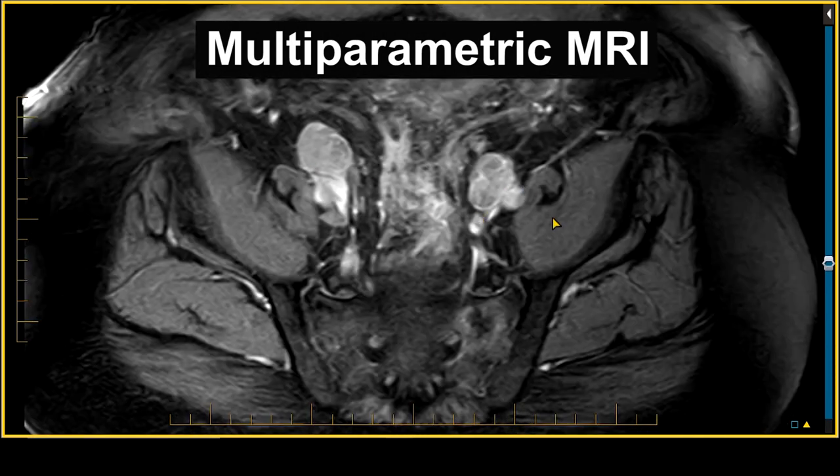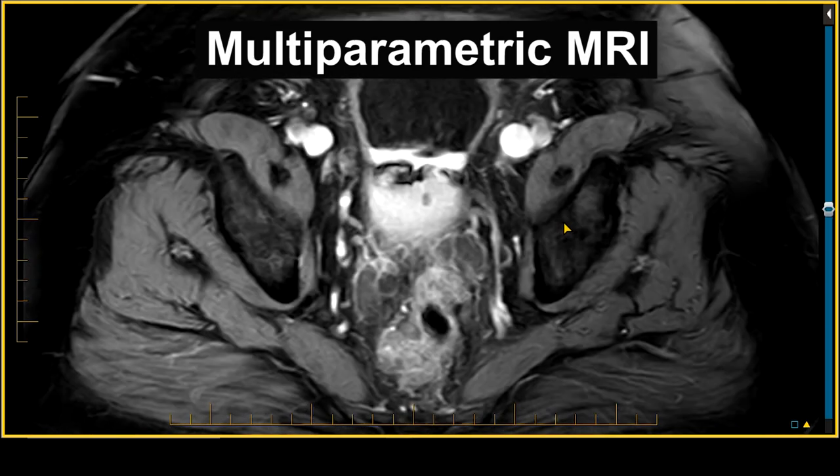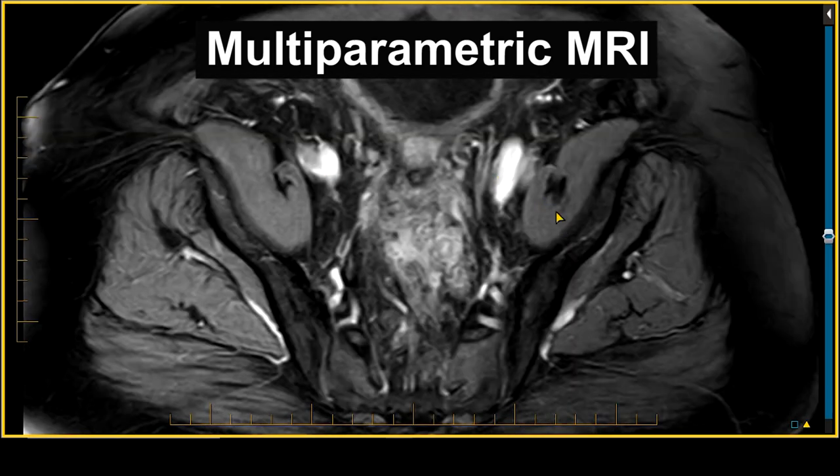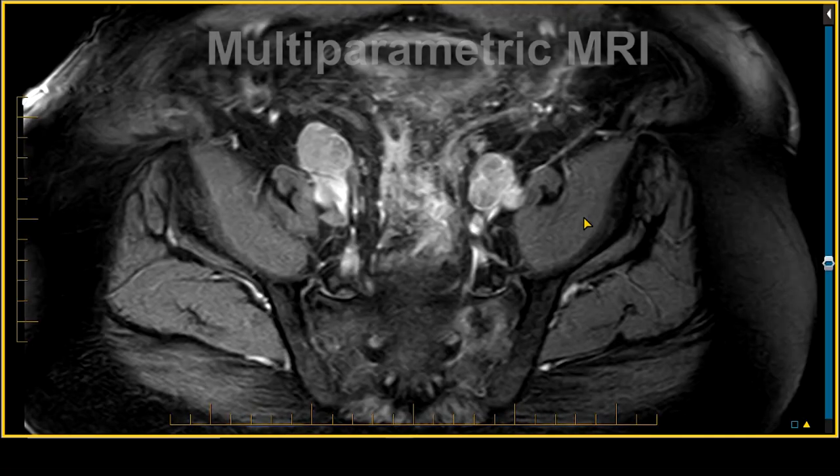This new type of prostate MRI takes anatomic images of the prostate, as well as images that are functional type images and physiologic images, which help us to detect clinically significant prostate cancers sooner and clinically insignificant prostate cancers less often than the old test that we used to use.